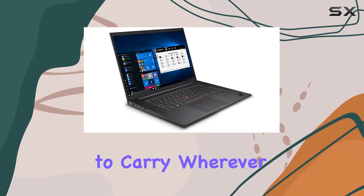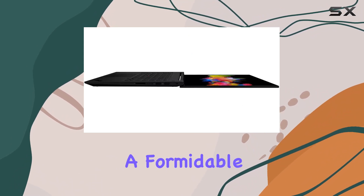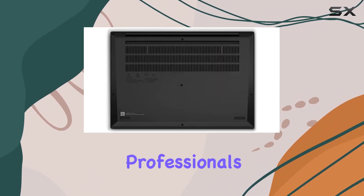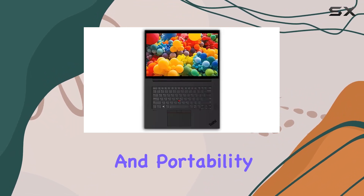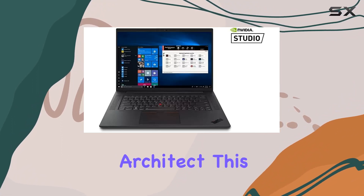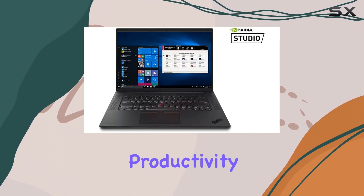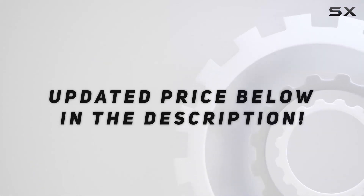In conclusion, the Lenovo ThinkPad P1 Gen 4 is a formidable workstation tailored to the needs of professionals seeking uncompromising performance, reliability, and portability. Whether you're a content creator, engineer, or architect, this laptop is ready to elevate your productivity to new heights. Check out the video description for updated price.